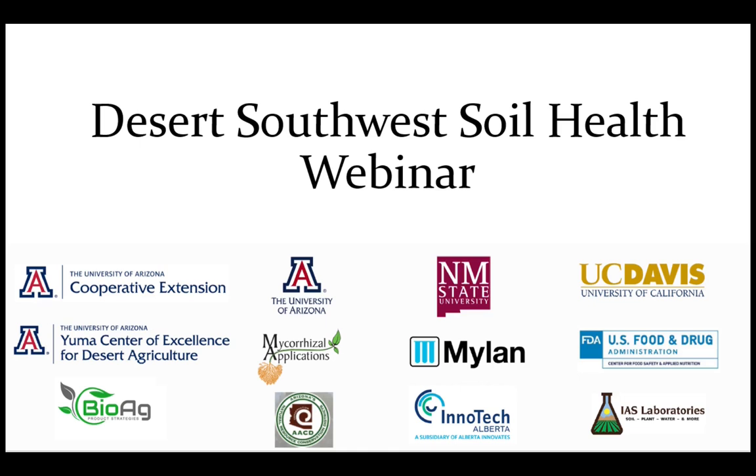Our next speaker is Dr. Channa Rock, an Extension Water Quality Specialist at the University of Arizona. She is a full professor and specialist in water quality at the U of A Department of Environmental Science, a member of the Arizona Water Users Association, American Water Works Association, and multiple state panels addressing water use and food safety concerns. Today she is going to speak to us about how water quality treatments can affect the microbiology of our soils.